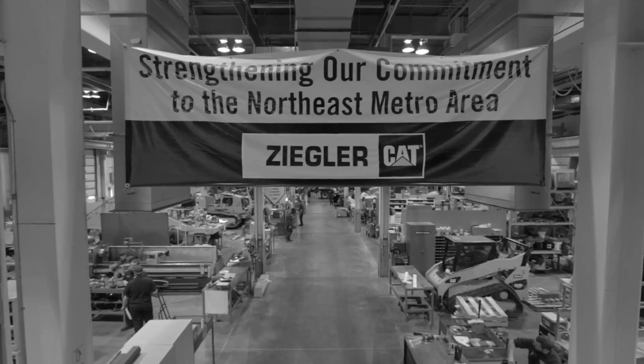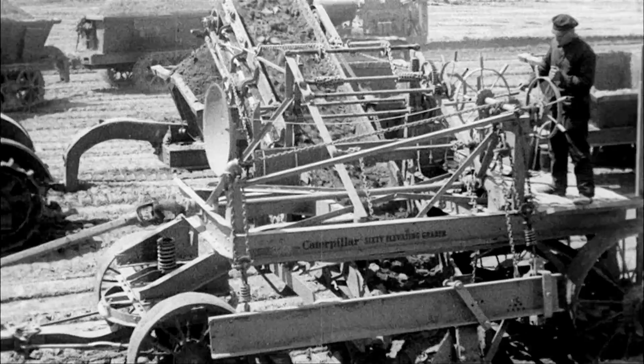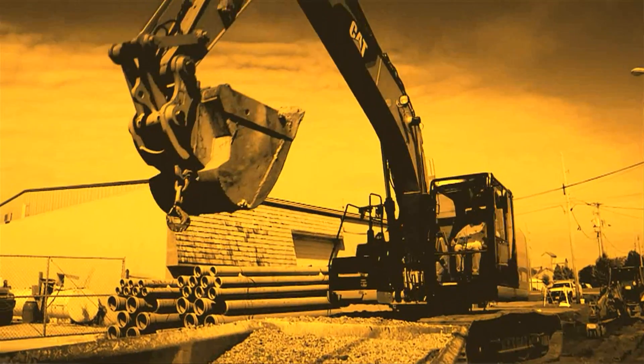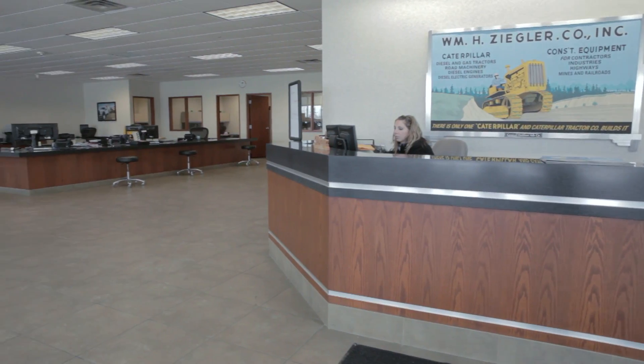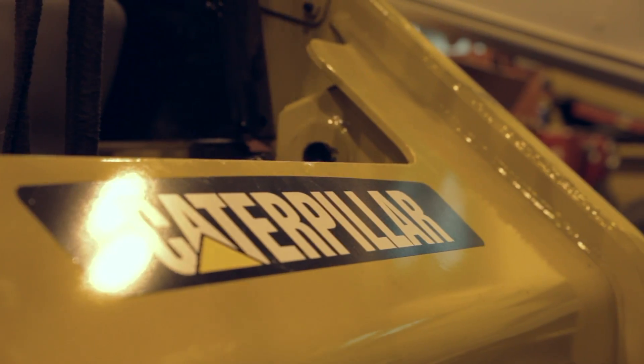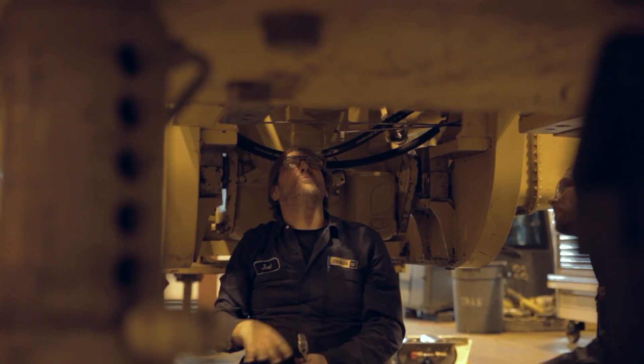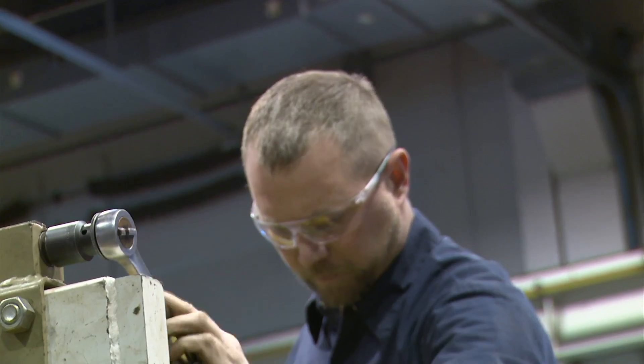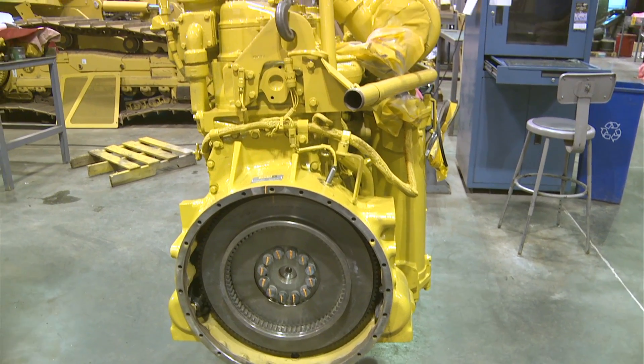For 100 years and going, Ziegler's provided the heavy equipment to do the heavy lifting in the upper Midwest. Ziegler Cat is one of the oldest Cat dealers, and Caterpillar represents value. Everybody can make a piece of machinery and make it work, but Caterpillar builds a machine to last more than one life.